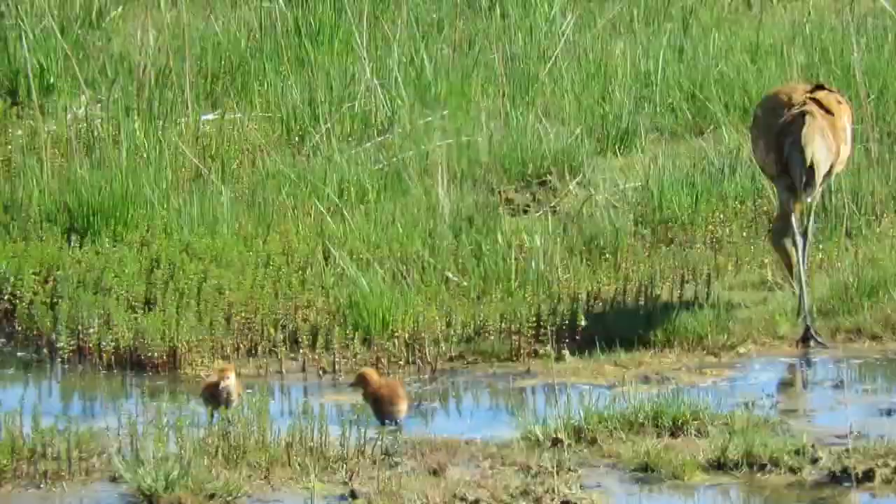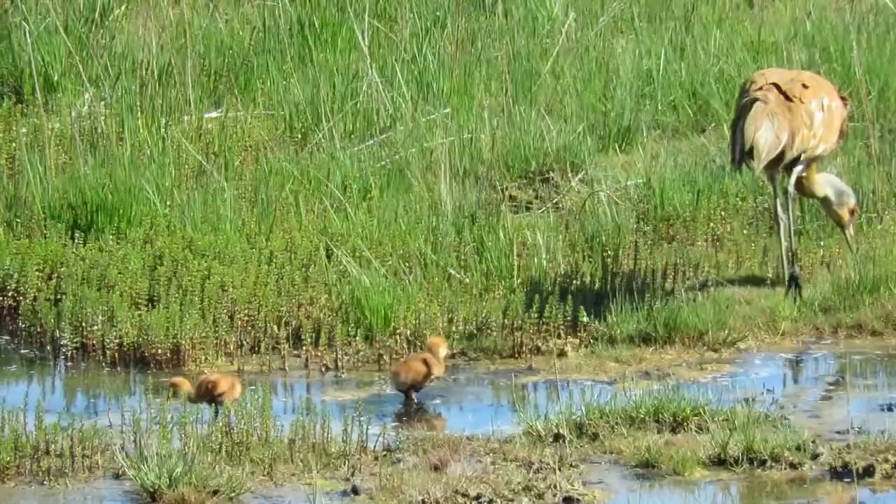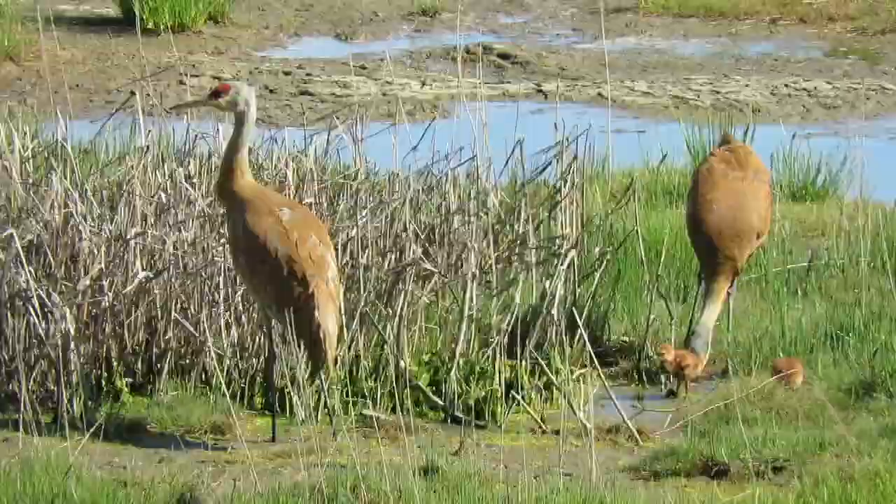The pools provide a rich smorgasbord of worms, snails, tiny invertebrates, tubers, and insects — exactly what fast-growing colts need to grow as big as the adults in just two months. But all this running around like colts is tiring.